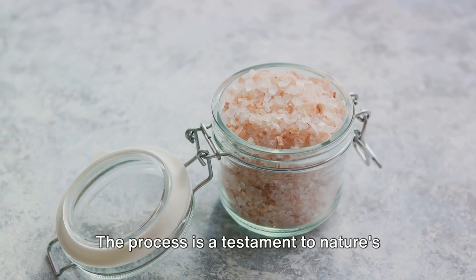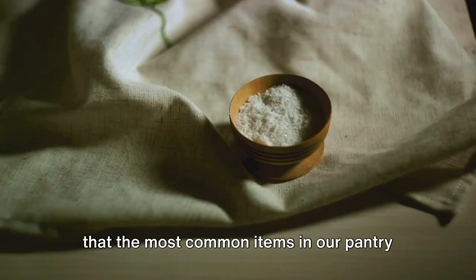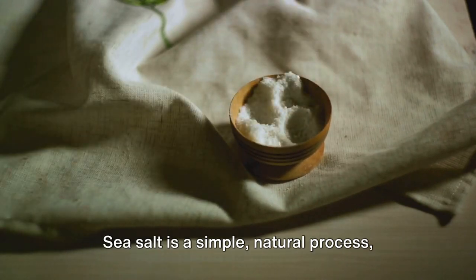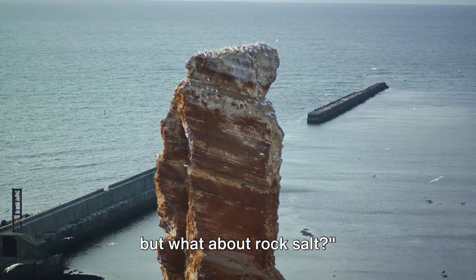The process is a testament to nature's simplicity and resourcefulness, showing that the most common items in our pantry often have the most extraordinary origins. Sea salt is a simple natural process, but what about rock salt?